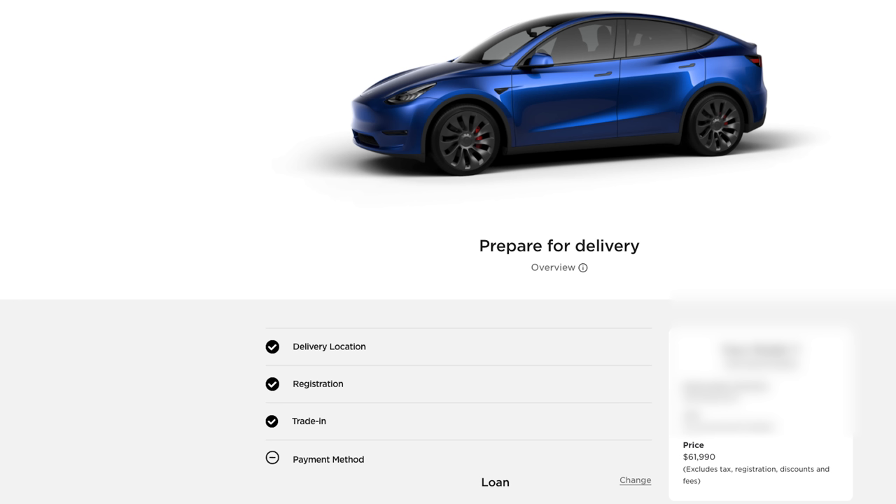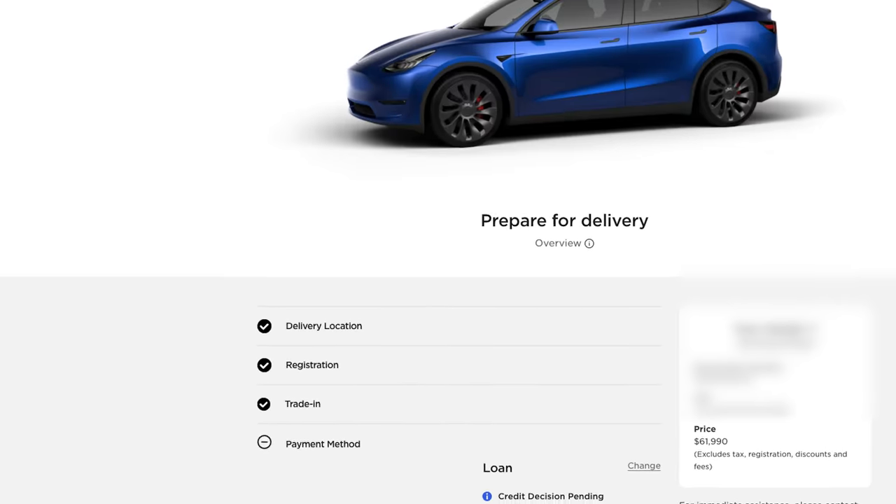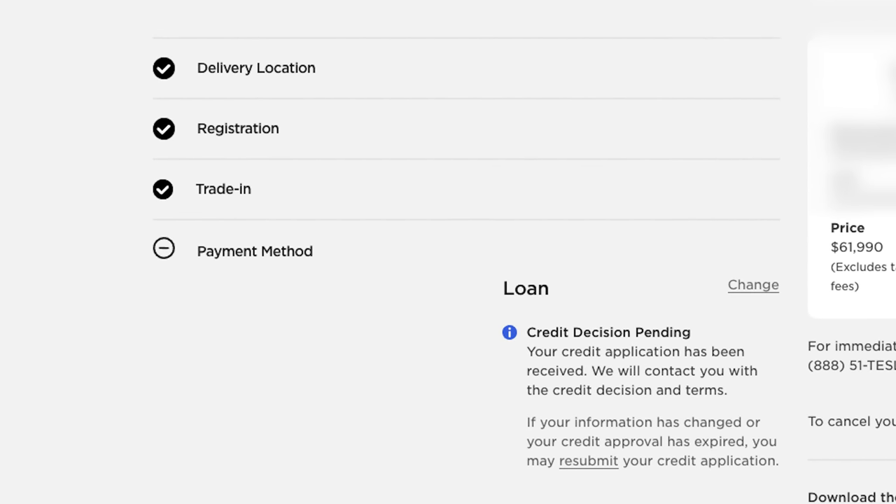My two colors of choice were actually black and blue, but blue is fine as well. The other thing I really wanted was the white interior, which this one doesn't have, but it's okay — I still get a $3,100 discount so I'll be okay with the black interior again. Coming to the financing portion, I just finished it and it looks like the credit decision is pending, so we'll wait for that.